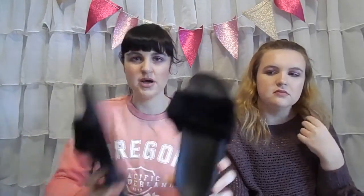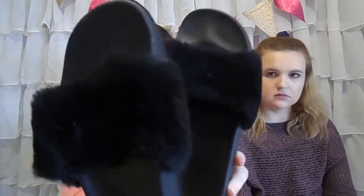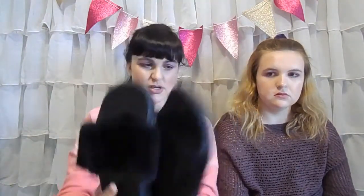Next are some more slides — mine are solid black. These were the first slides I got, back in the winter, and they're from Target. I've worn these a ton — they're actually getting kind of worn out. I also have some gray slides from Target, same style just in gray, and I've worn those a ton as well.